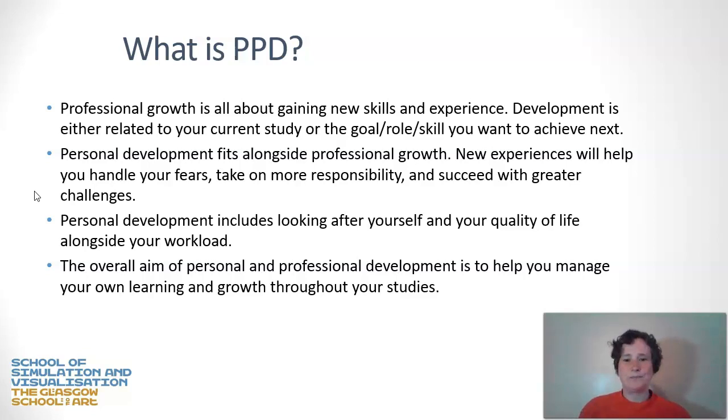What is personal and professional development? Professional growth is about gaining new skills and experiences relative to the workplace or your study — developing the skills you need right now, but also setting goals for what you want to achieve next. Personal development sits alongside this. New experiences will help you handle anxiety about studying, take on more responsibility, and succeed with greater challenges. Importantly, this also includes looking after yourself, your mental health, and your quality of life alongside your course workload.